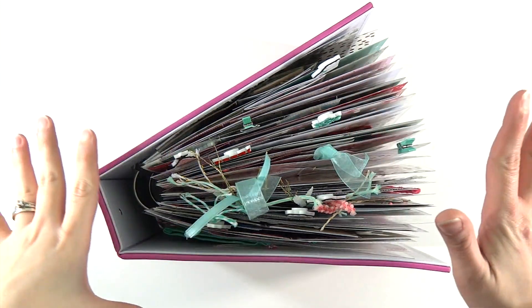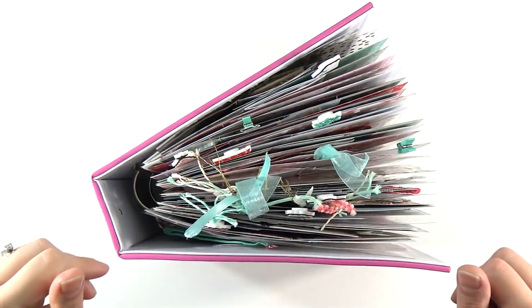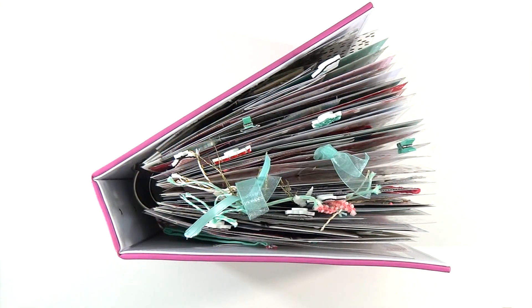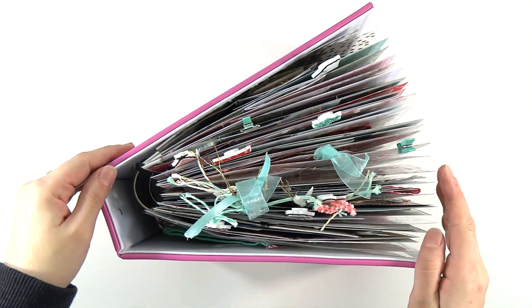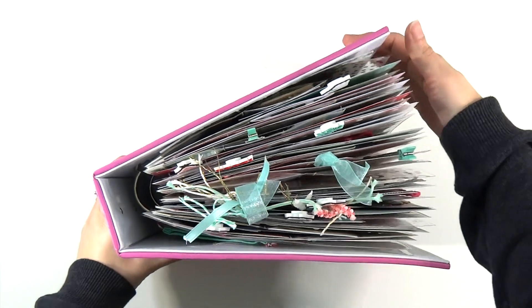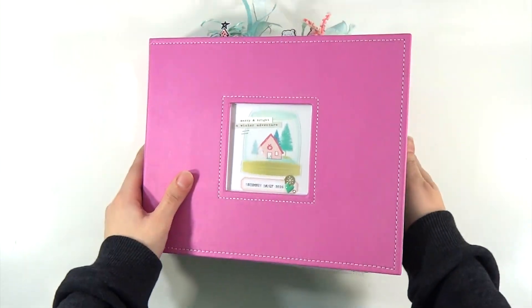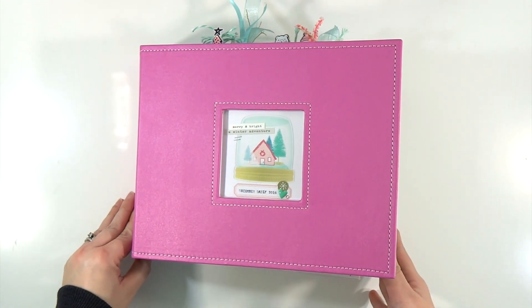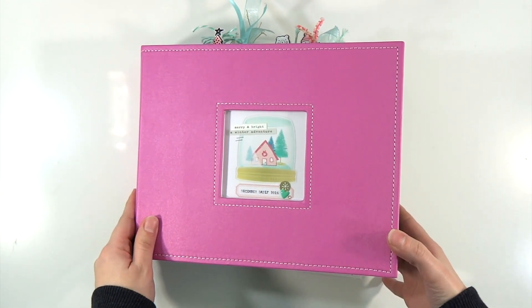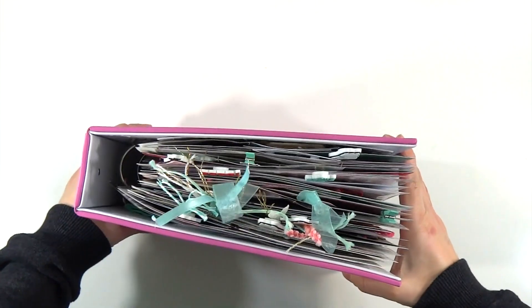Hey everybody, it's Sarah and welcome to my December Daily wrap-up. I'm finally done — filming this on January 4th, which is awesome because this is like a month earlier than I had it done last year, maybe even more. If you guys saw my original video, you know that I'm using an 8x8 Doodlebug album in bubblegum pink, so here she is. Yes, she's very fat.